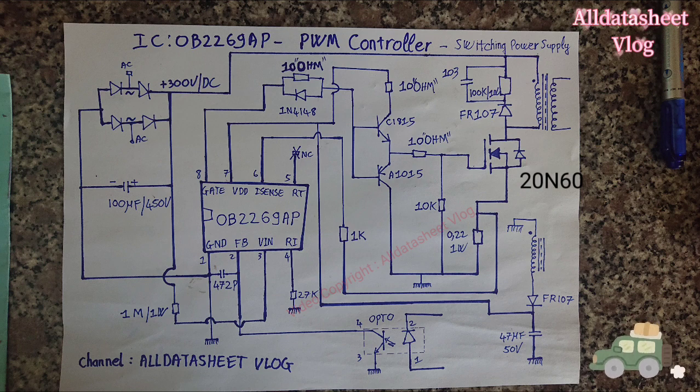OB2269AP offers complete protection coverage with automatic self-recovery feature, including cycle-by-cycle current limiting OCP, over load protection OLP, over temperature protection OTP, VDD over voltage protection OVP, and under voltage lockout UVLO. The gate drive output is clamped to maximum 18V to protect the power MOSFET.